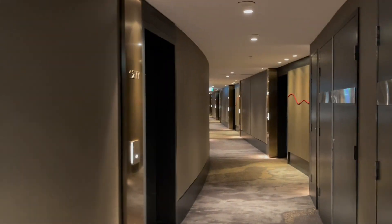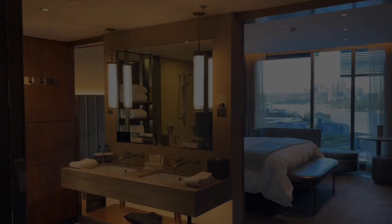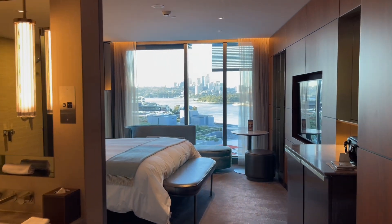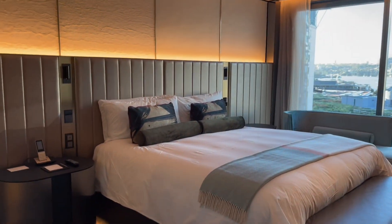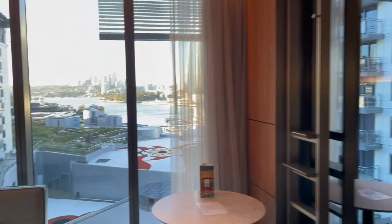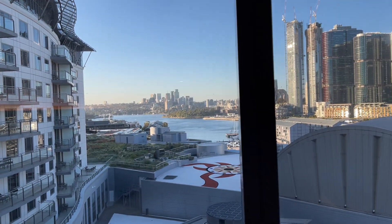So from the 5th lobby, this is room 1277, and this is the Darling Sydney Harbour View King room. Very impressive room, big screen TV, very nice harbour view of Darling Harbour.